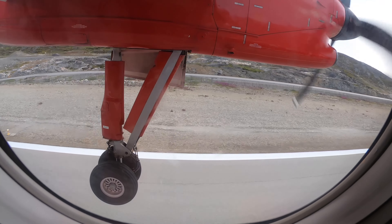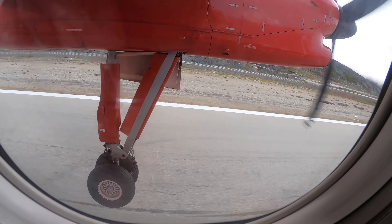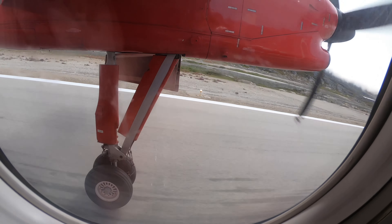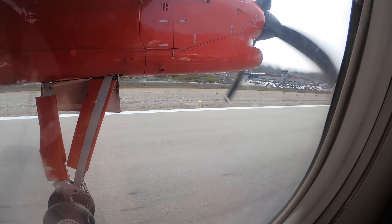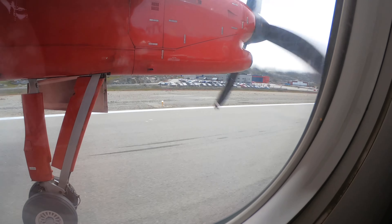With the triple indicator and touchdown. That's the airport.